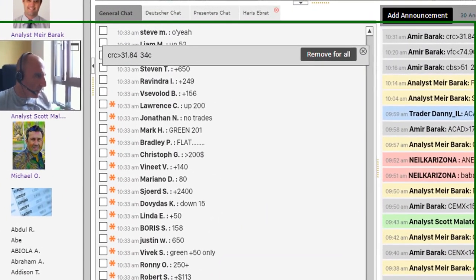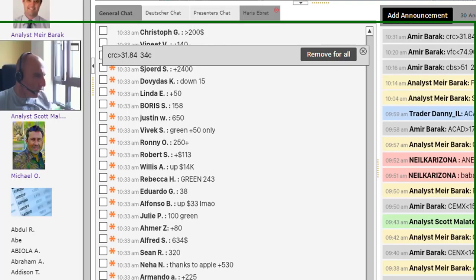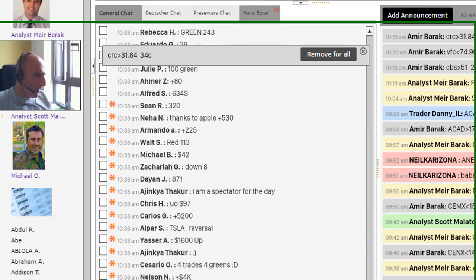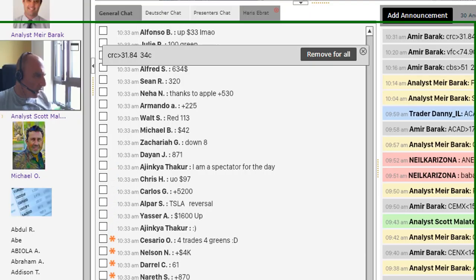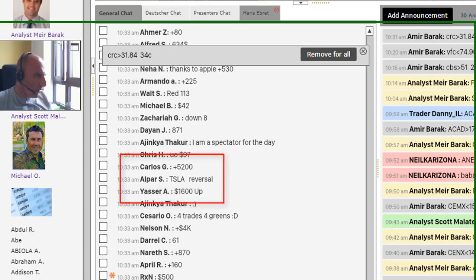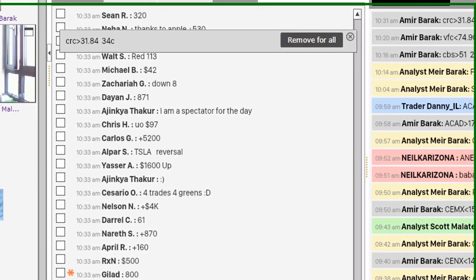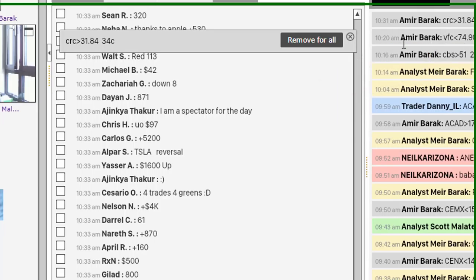I just asked my trading room members how much money they're making today. Look at the numbers here: up $2,400, $150, $650, $14,000 — oh my God, much more than I did today. $225, $130, down $8, up $870, up $5,200. Carlos, $1,600 up. That's my trading room members — we trade live every day. They follow my picks, they can mirror my trades, and you can join too for a free 14-day trial by clicking in the top right-hand corner.